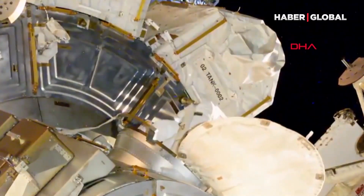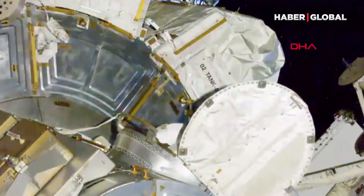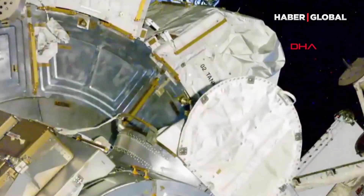As the sun sets on the International Space Station, Kate Rubins is entering the Quest airlock, getting ready to conclude today's spacewalk.